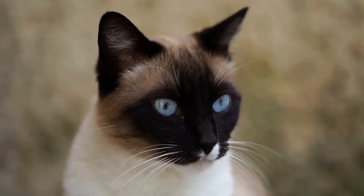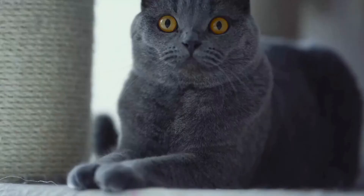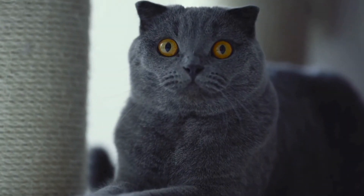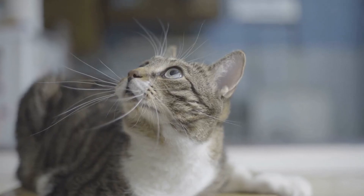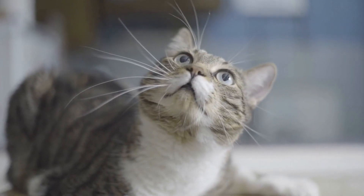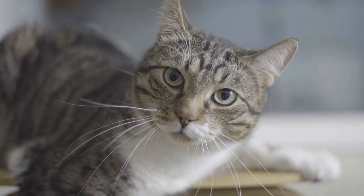Cats are beloved pets that bring joy, companionship, and a sense of calm to our homes. As cat owners, it is our responsibility to ensure their well-being and health. However, sometimes our feline friends may fall ill, and it is important to be aware of the signs and symptoms of common illnesses in cats.